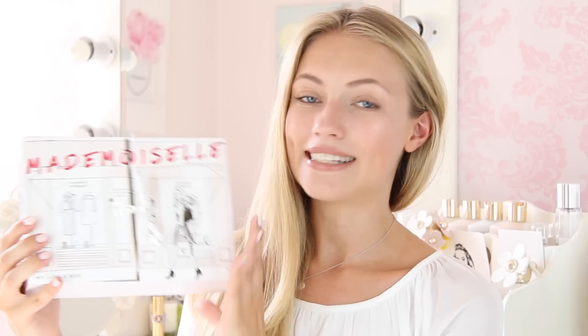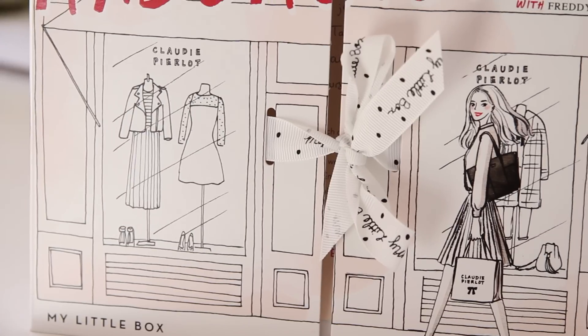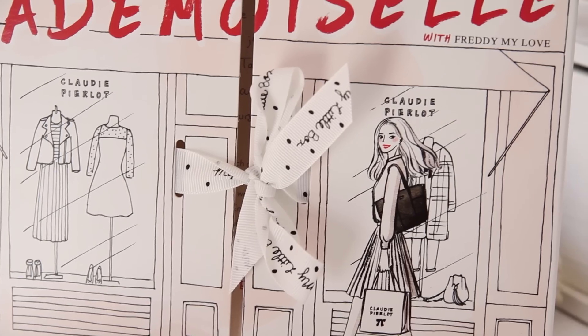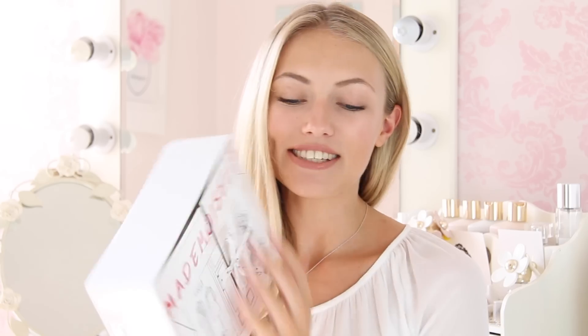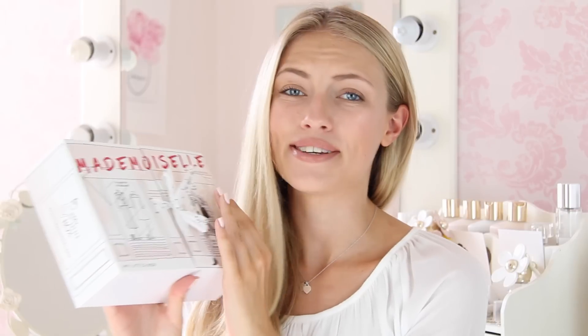I just love the design on this box so much. My Little Paris have also teamed up with the designer Claudie Pirlo, who is a beautiful, really girly, feminine French designer — basically the perfect match. I honestly love all of her clothes, you guys should check her out online. The design on the box is the Claudie Pirlo store, with a little sketch of me, Freddie my love, my favourite dress, bag and shoes, holding a little Claudie Pirlo bag, waltzing along the street outside the store. All the My Little Paris boxes have a gorgeous design like this, making them a really special gift to receive or give, and this one even has a cute little bow.